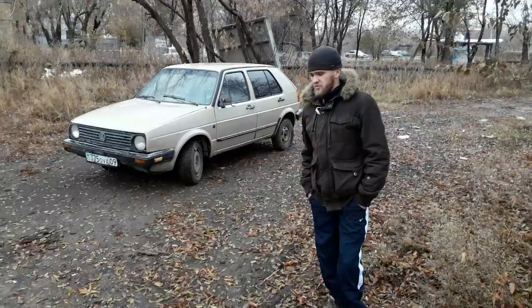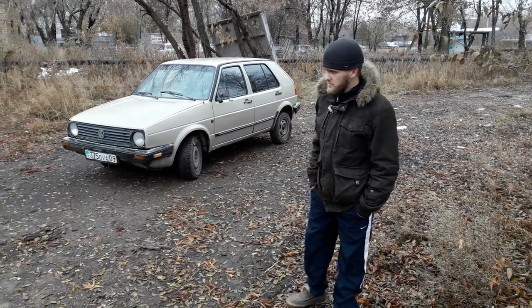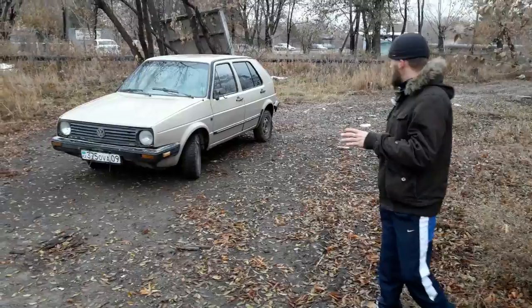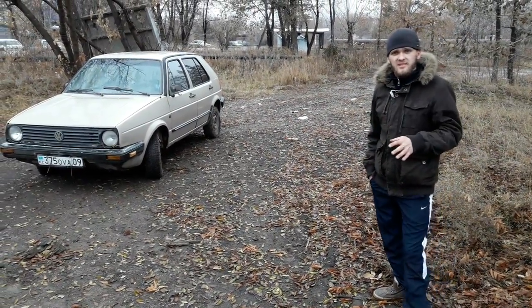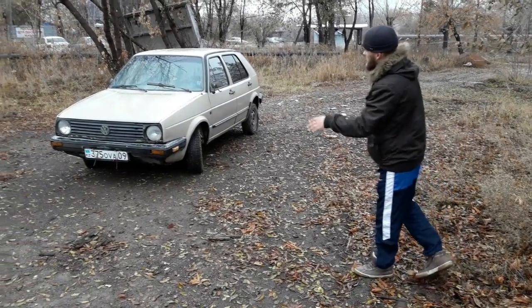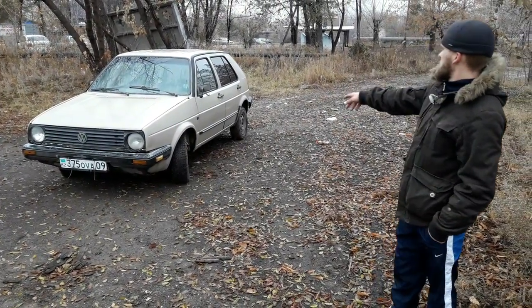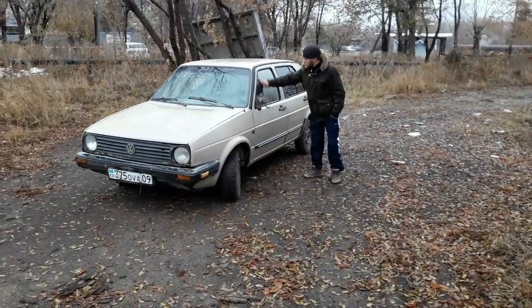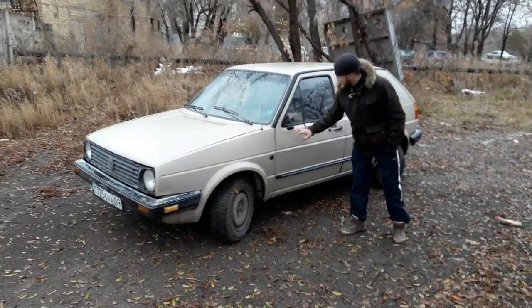Также был выпущен в 88-м году первый Гольф-2 Синхро — полный привод. И с 90-го года у этой модели был рестайлинг: уже ставились широкие бампера, молдинги широкие. Вообще эта модель производилась в очень многих вариантах кузова. Менялась решётка, бампера, ставились накладки на крылья, на арки. Были широкие и узкие молдинги. Вот эта знаменитая дорестайловая стоечка посередине, здесь отдельное стекло и зеркала, которые стоят не сбоку, а посередине.